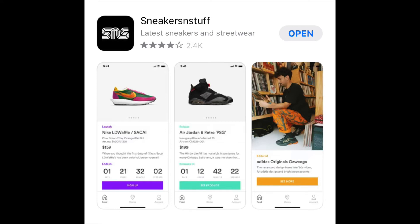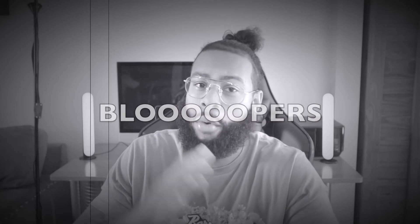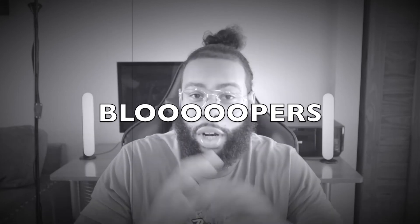I'm also waiting on the Sneakers and Stuff app since they carry most releases. I'm not sure if they'll have the Fragment Jordans given how limited they are, but it's another raffle option — I'll post those links as soon as they're available, so follow me on Instagram for updates. If you're new to the channel and you like shoe content, hit the subscribe button. My name is Tyler Rose — stay safe, we're all born winners, peace.